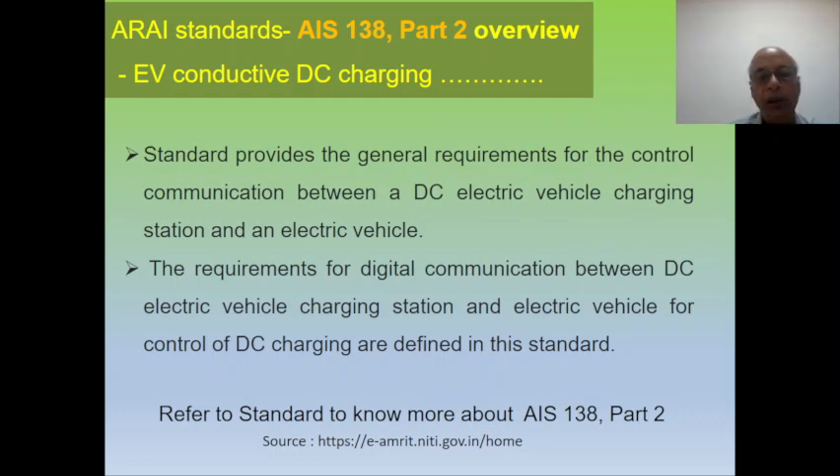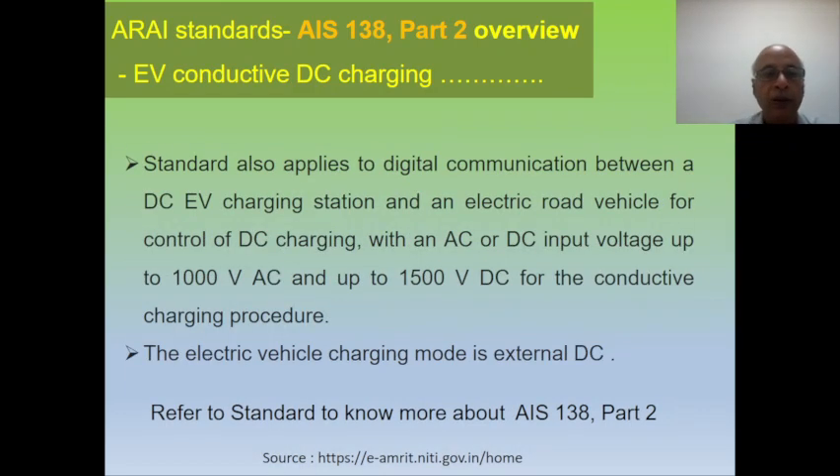For more in-depth knowledge, please refer to the standard AIS 138 Part 2 — this is only an overview. This standard also applies to digital communication between a DC EV charging station and an electric road vehicle for control of the DC charging process, with an AC or DC input voltage up to 1000 volt AC or 1500 volt DC for the conductive charging procedure. The electrical vehicle charging mode here is external DC.